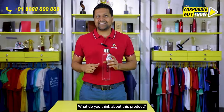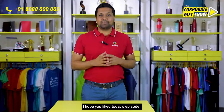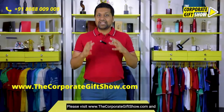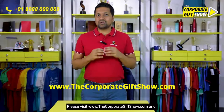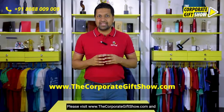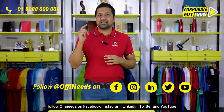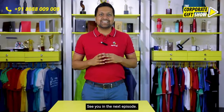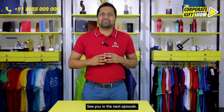What do you think about this product? I hope you liked today's episode — please like, share, and comment below and let us know what you think. Please visit www.thecorporategiftshow.com and follow Off Your Needs on Facebook, Instagram, LinkedIn, Twitter, and YouTube for a new corporate gifting idea every single day. See you in the next episode!